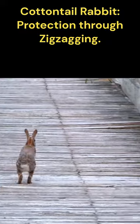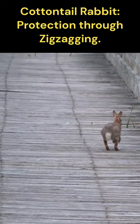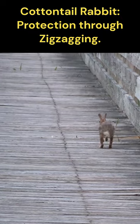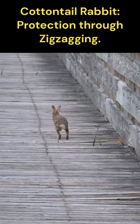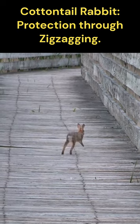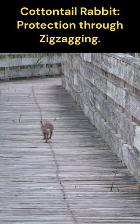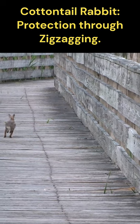Although I wasn't going to try to catch this cottontail rabbit, it went into survival mode by using a strategy known as zigzag or jinking. Zigzag running makes it more challenging for predators to predict the rabbit's movements. This pattern can help break the predator's line of sight with the rabbit and allows the rabbit to take advantage of their maneuverability and acceleration.